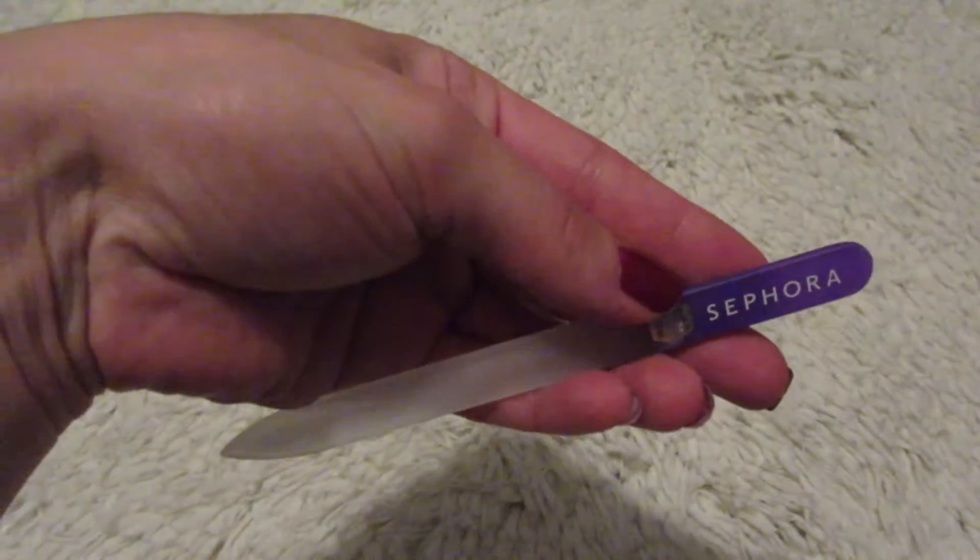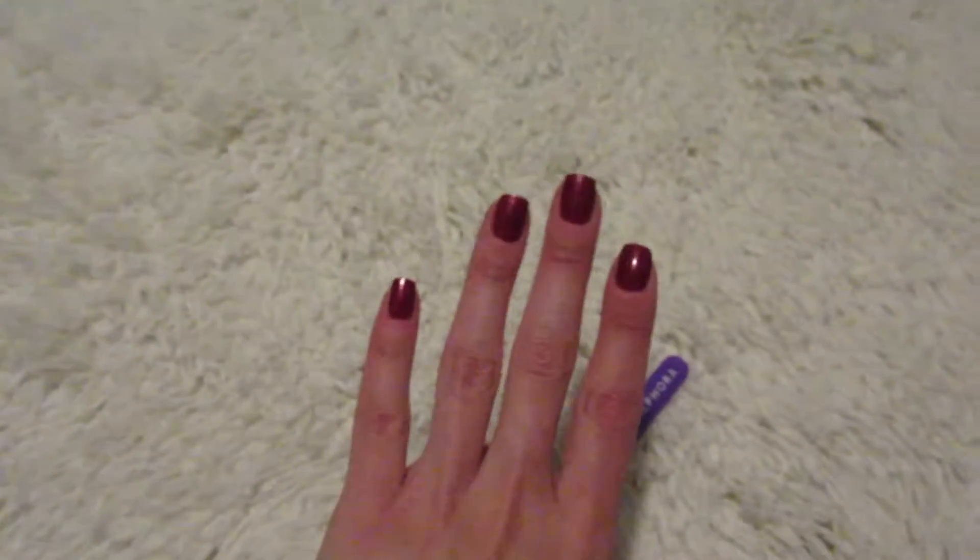My nails are pretty long. I use a glass nail file from Sephora — another nail blogger recommendation, I think it was Vampy Varnish — and I think it comes out way better. She recommended the glass nail file and not to clip your nails but to file them down. I agree because clipping feels too harsh and my nails break and the tips peel off. So I try to file them down every other time I paint my nails.